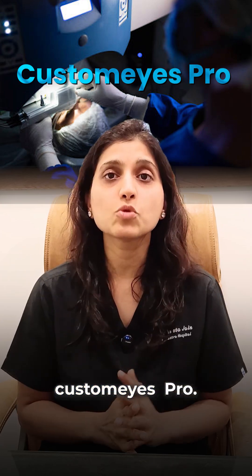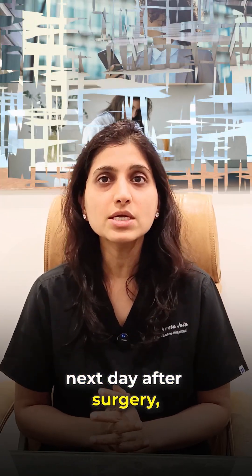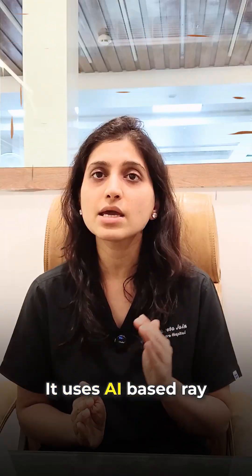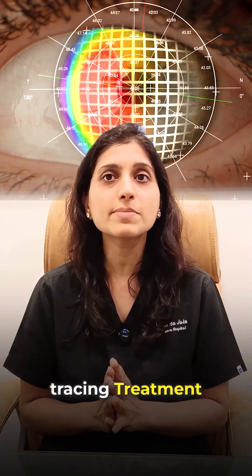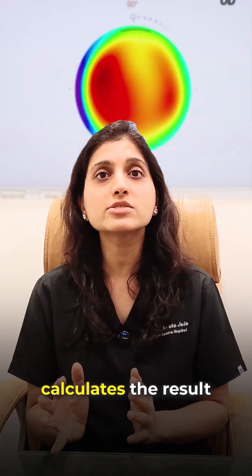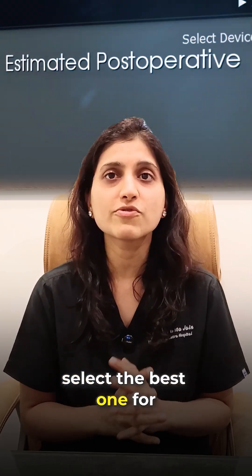Second is Customized Pro. If you want to get back to office or your daily routine the very next day after surgery, then Customized Pro is an excellent choice. It uses AI-based ray tracing treatment planning. This advanced software creates a 3D map of your eye and calculates the result of every possible treatment option to select the best one for you.